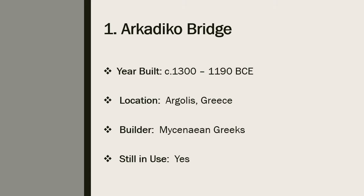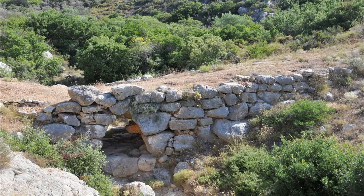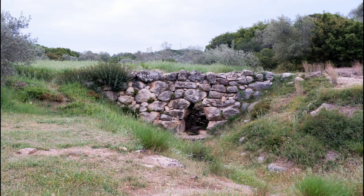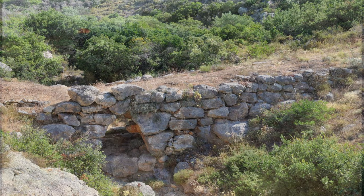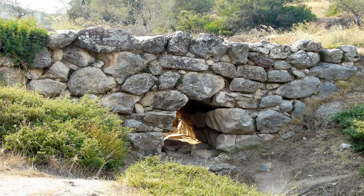Number 1: the Arkadiko Bridge. The Arkadiko Bridge, also known as the Kazarma Bridge, is believed to be the oldest existing bridge in the world. It is an arch bridge and one of the oldest of this type still used by the local population. Dating from the Mycenaean last phase of the Greek Bronze Age, from 1600 to 1100 BCE, the Arkadiko Bridge served as a highway between the cities of Tiryns and Epidaurus. The bridge was built sometime around 1300 to 1190 BCE and was part of a larger highway in the area. There are three other corbelled arch bridges near Arkadiko, all similar in design and age.